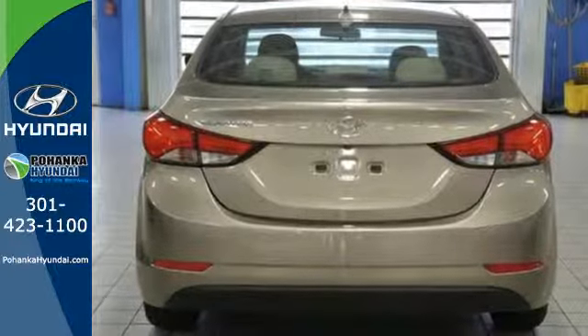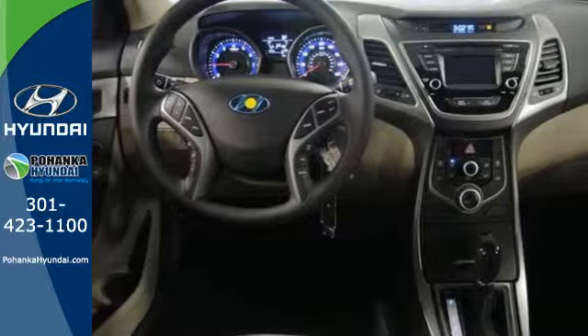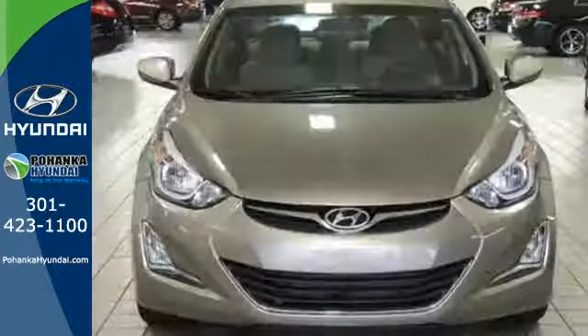You'll also get outstanding horsepower, a capable 6-speed transmission, vehicle stability management system, and hill start assist. Turn heads in this Elantra today.